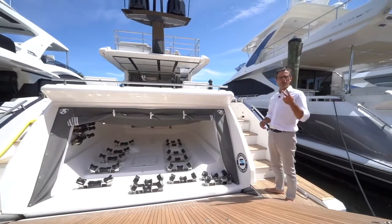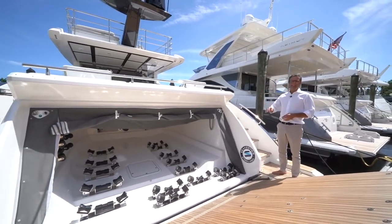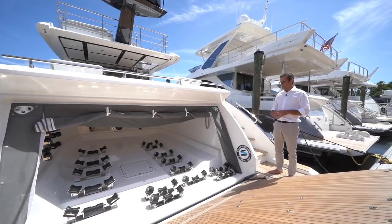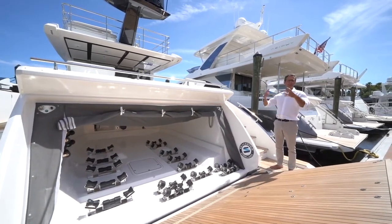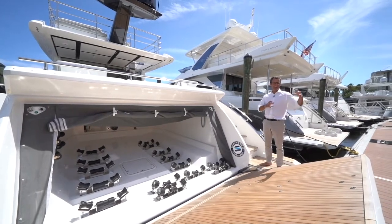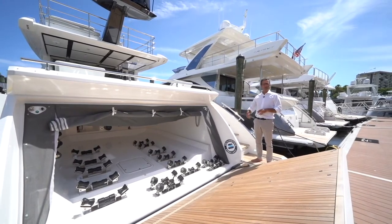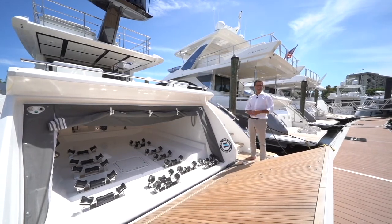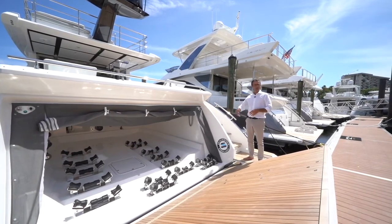The garage is designed to host two water toys — a 13-and-a-half-foot tender and a Sea-Doo Spark jet ski, the compact jet ski next to it. That's pretty unique for this size of boat. Once your toys are in the garage and the door is closed, your boat always looks as pretty as designed without hanging weird components on the transom. Also, once you rinse the toys with fresh water and put them in here, they're protected from the environment, the sun, and UV. The upholstery doesn't get abused by the sun — double purpose, cosmetic and technical, to preserve your toys.